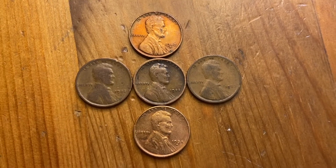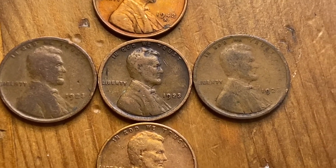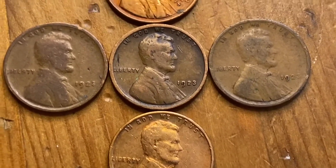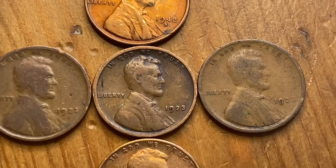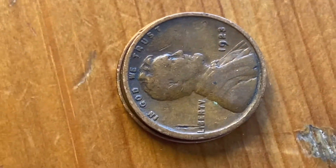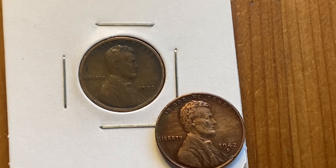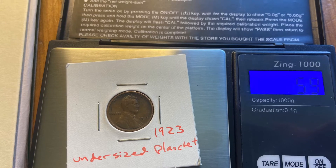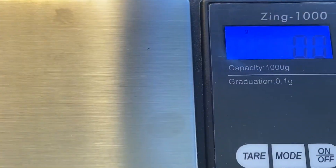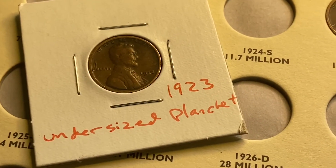There seems to be something going on here - this 1923 is small. It didn't fit into my penny book; it came right out like it was a dime. It's demonstrably smaller than these other coins, even visually. I don't know if there's some error there or a thick rim - and that's what it looks like, like a pretty thick rim. Interesting coin; I'm putting it into a dime-sized cardboard holder, and it fits pretty well. We get 5.960 grams, which is the same weight as this 1910. So even though I've already got it in the holder, it looks like it's probably just a smushed rim. But pretty cool.